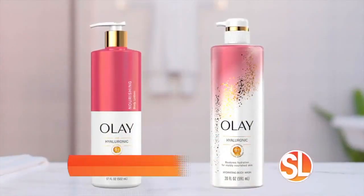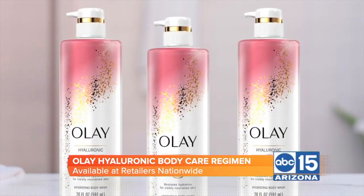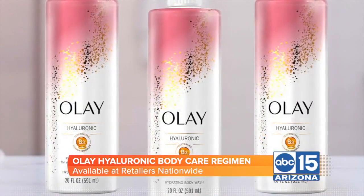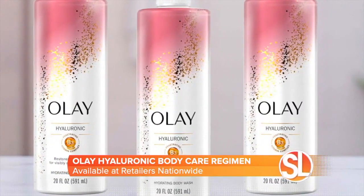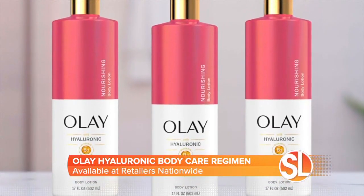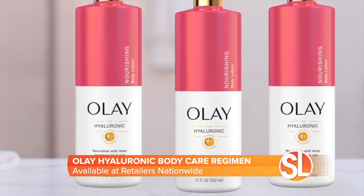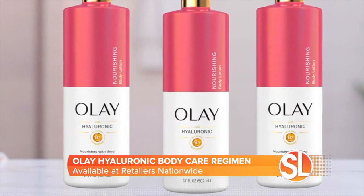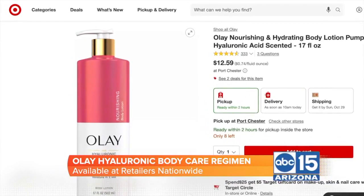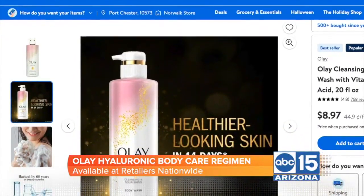They actually penetrate 10 surface layers deep to reveal visibly smoother skin in just 14 days. I start the routine with the fast-absorbing Olay Hyaluronic Body Wash that cleanses and nourishes your skin. After the shower, you can follow up with the Olay Hyaluronic Body Lotion that locks in the moisture for all-day hydration and healthier-looking skin, despite all the winter skin stressors. You can find the Olay Hyaluronic Body Care Regimen at major retailers nationwide like Target and Walmart.